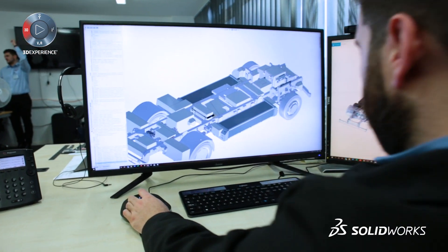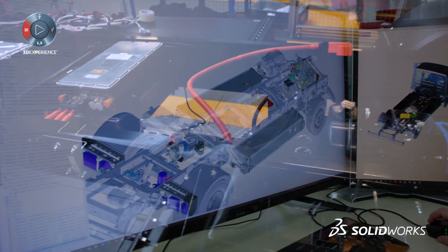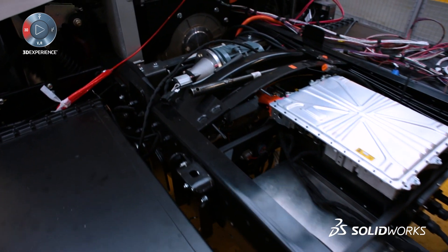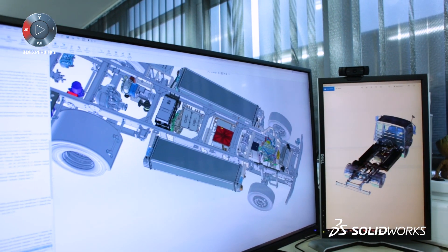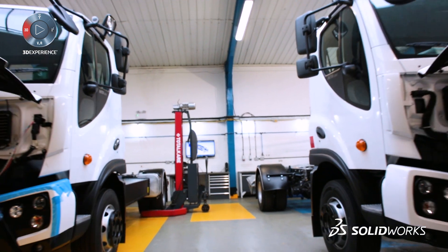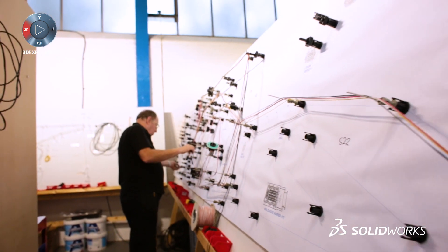The main challenge is trying to incorporate our systems onto the existing truck platform. Essentially we are electrifying an existing truck — we're taking out the existing powertrain and replacing it with e-technology.